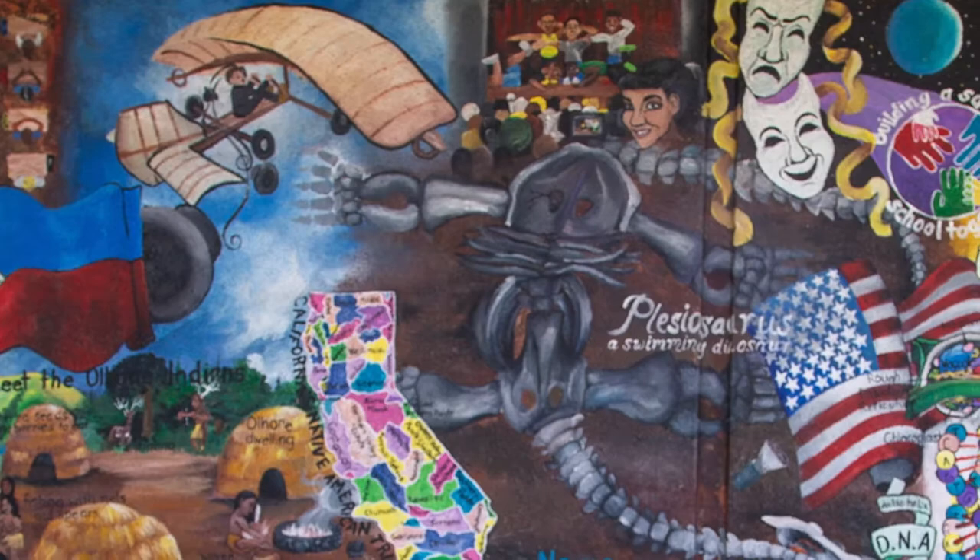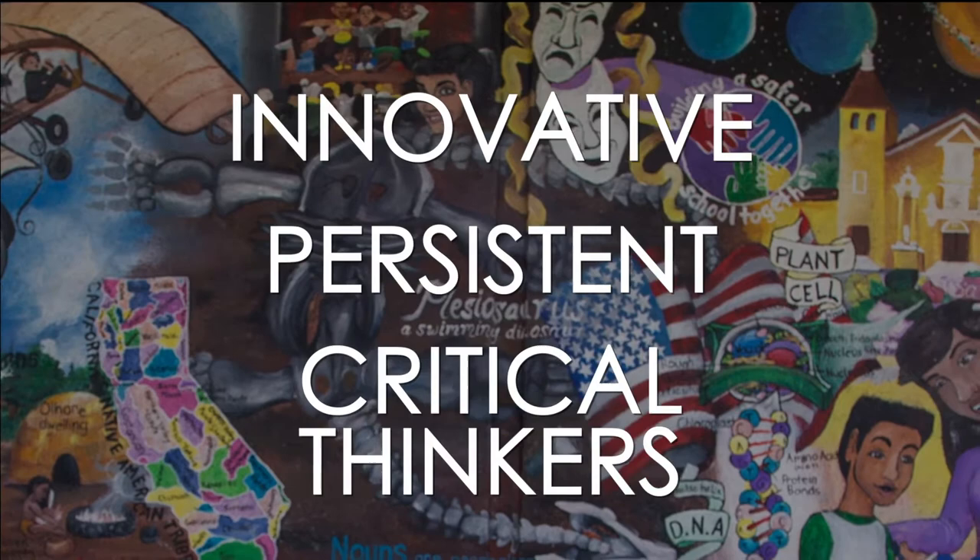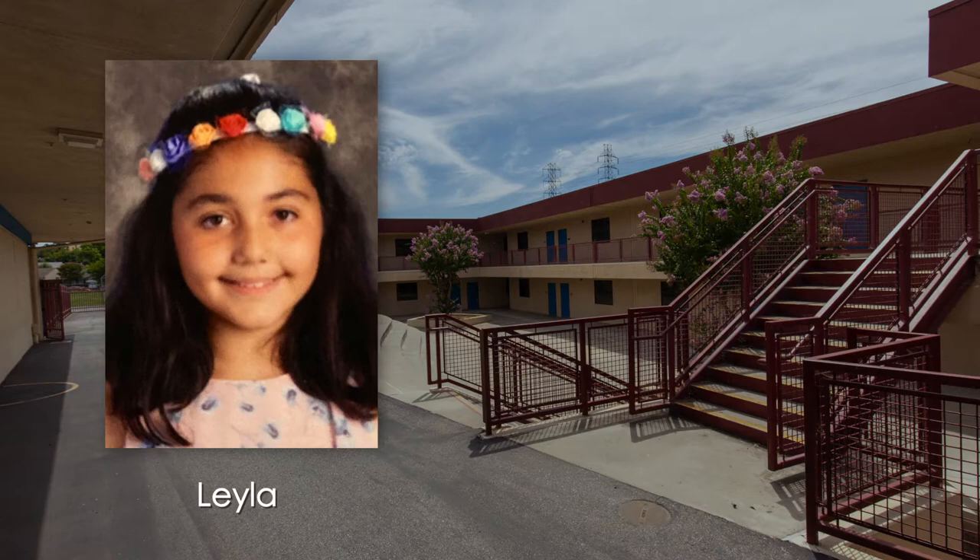In keeping with the spirit of who John J. Montgomery was, we at Montgomery pride ourselves on being innovative, persistent in our endeavors, and critical thinkers. Now, please join Layla, one of our rising students, for a tour of our Montgomery campus.